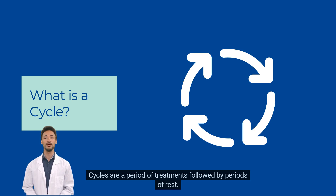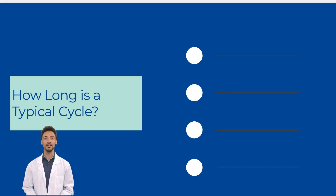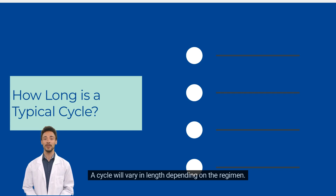Cycles are a period of treatments followed by periods of rest. Your doctor will discuss your regimen and medications with you and will go over your cycle length. A cycle will vary in length depending on the regimen.